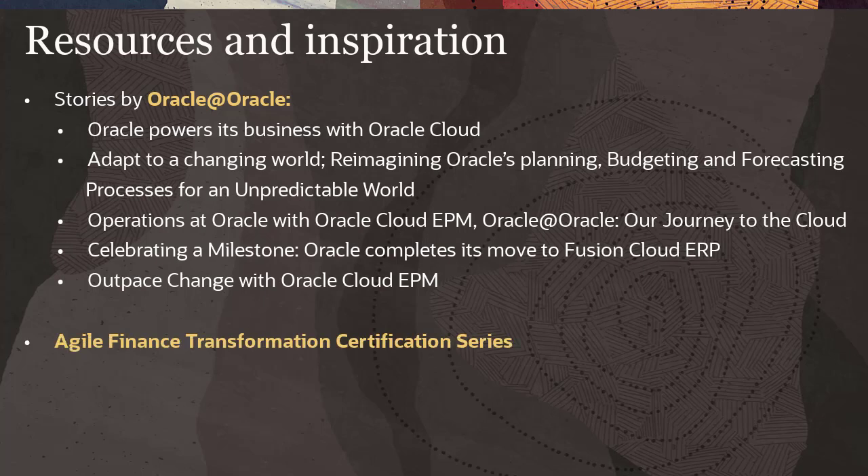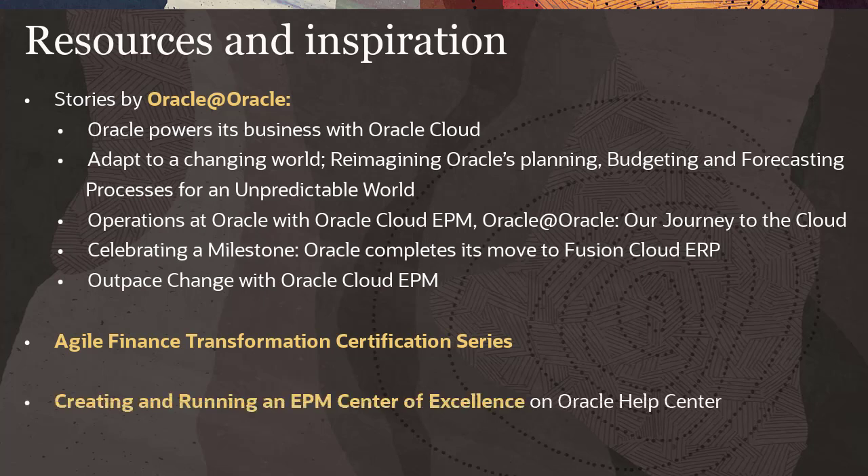Become a certified Agile Finance Leader by taking the Agile Finance Transformation Certification Series, a joint training effort created by Oracle and the Association of International Certified Professional Accountants, which is designed to help finance professionals successfully transition to the cloud and drive better business results while accelerating their careers. Visit the Oracle Help Center for more details on tasks related to creating and running an EPM Center of Excellence.